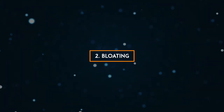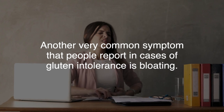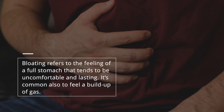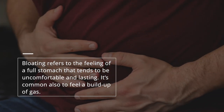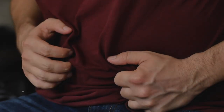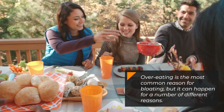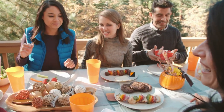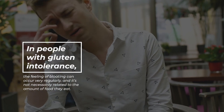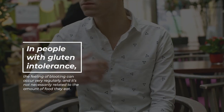2. Bloating. Another very common symptom that people report in cases of gluten intolerance is bloating. Bloating refers to the feeling of a full stomach that tends to be uncomfortable and lasting. It's common also to feel a buildup of gas. Overeating is the most common reason for bloating, but it can happen for a number of different reasons. In people with gluten intolerance, the feeling of bloating can occur very regularly, and it's not necessarily related to the amount of food they eat.